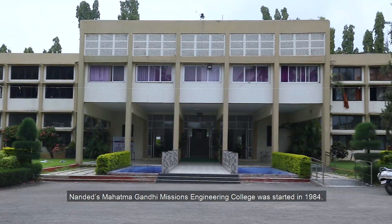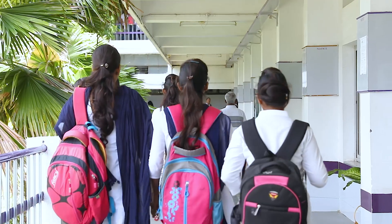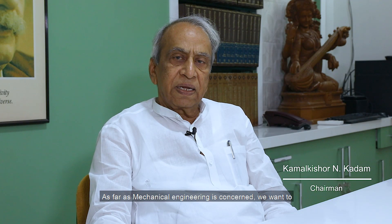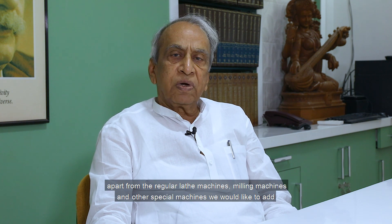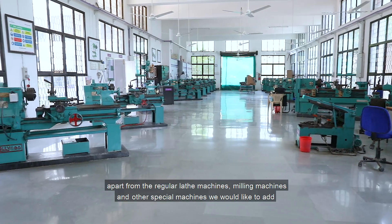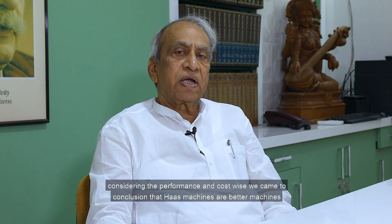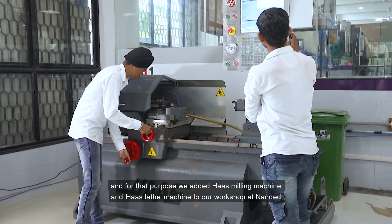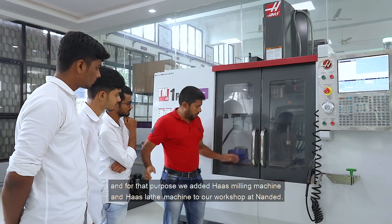Nanded's Mahatma Gandhi Mission Engineering College was started in 1984. As far as mechanical engineering is concerned, we want to make our mechanical workshop well equipped. Apart from the regular lathe machines, milling machines, and other special machines, we would like to add CNC machines. After a long search, considering performance and cost, we concluded that Haas machines are better, and so we added a Haas milling machine and Haas lathe machine to our workshop.